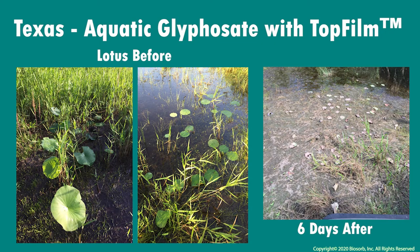Just six days after Texas A&M University treated their lotus and maiden cane infestation with a common herbicide paired with top film, we received these results showing yet again the efficacy of top film on emergent and floating weeds.